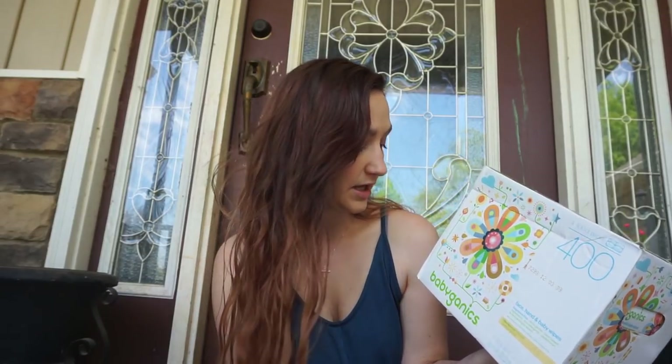Starting with Target — the first thing I got is this 400-count wipes box. There are four packs of wipes in here with 100 wipes in each. These are face, hand, and baby wipes — they're not USDA organic but they are more natural wipes. I also got a box of Babyganics diapers; it's my first time trying them so I'll let you know how I like those. The diaper box came with a coupon for a free pack of wipes, so I got an extra free pack too.